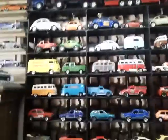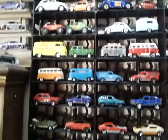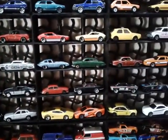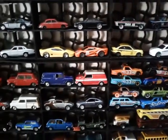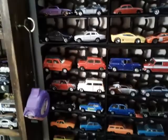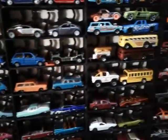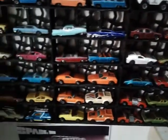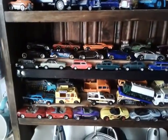These are mainly VWs here. And then we come into Jags, some BMWs, Minis, and some older Matchbox cars.